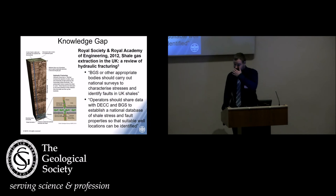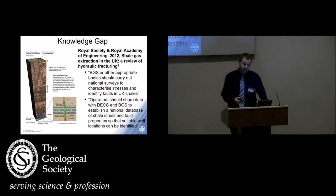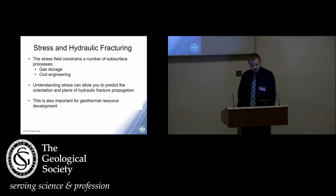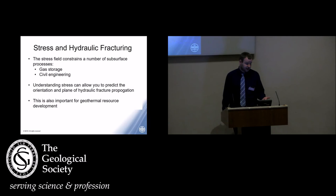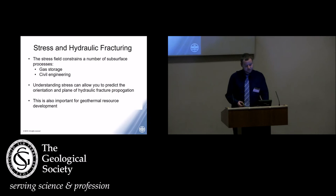After the incident at Preese Hall, the Royal Society and Royal Academy of Engineering undertook a study to compile data about UK shales and address potential knowledge gaps. They came out with a recommendation that BGS or other appropriate bodies should carry out national surveys to characterise stresses — and in-situ stress is where I do a lot of my work these days. The stress field is a major constraint on a lot of subsurface development, from shallow engineering sectors like tunnelling or mining, to subsurface storage of gas or radioactive waste. Understanding stress allows you to predict not only the orientation but the plane in which a hydraulic fracture will propagate at first order, which is important for both shale gas and geothermal resource development.